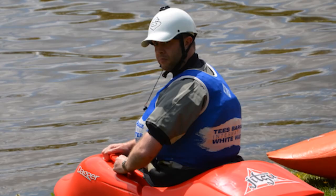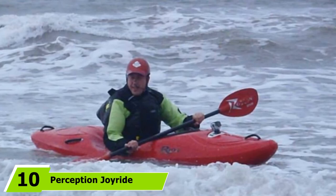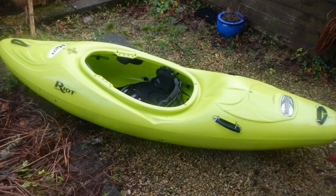Finally, the number ten position is dominated by the Perception Joride 10 Whitewater Kayak. If you're new to whitewater kayaking, the Perception Joride 10 is probably the best whitewater kayak for beginners. While it might be less playful than its competition, it offers excellent stability and control while you're in the rapids. Its versatile design also allows you to use it for recreational paddling in calm water.